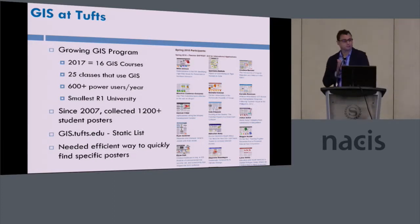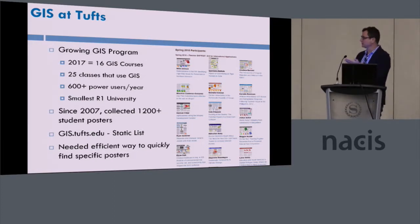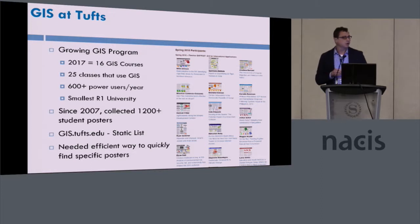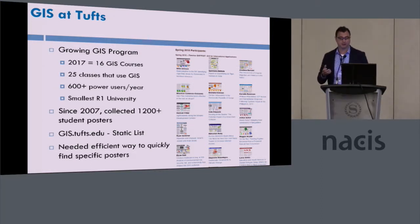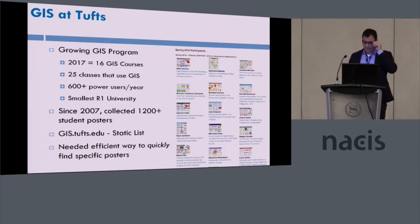We have a very emerging GIS program. We have over 16 GIS courses, 25 to about 40 other courses that use GIS, and 600 to 800 power users a year — which may not seem that big, but we're the smallest Research One university in the country. So we have a really high density of GIS usage, or geospatial usage in general, at Tufts.